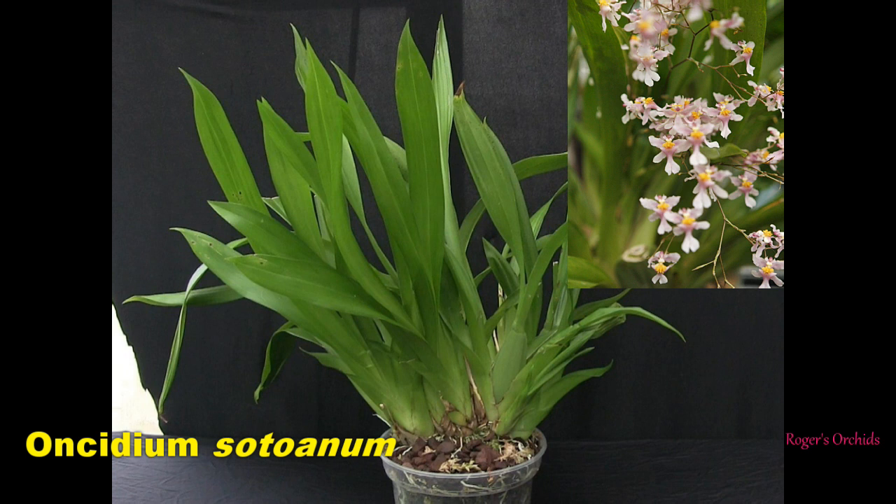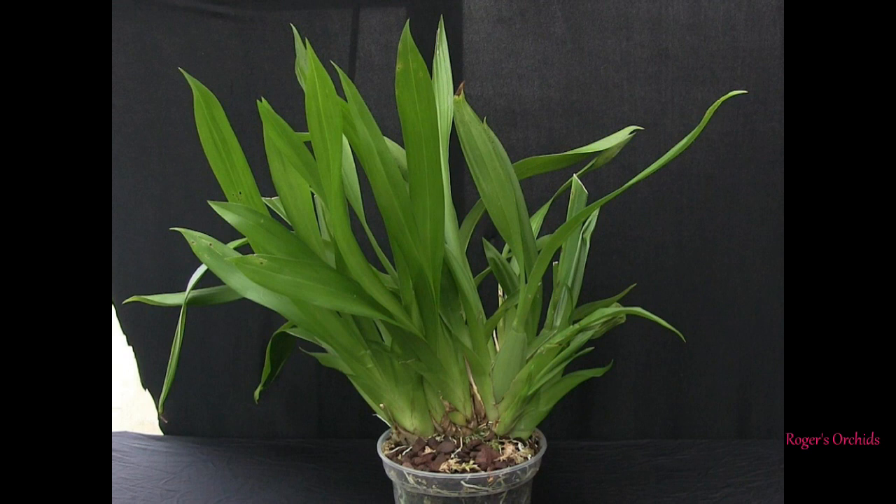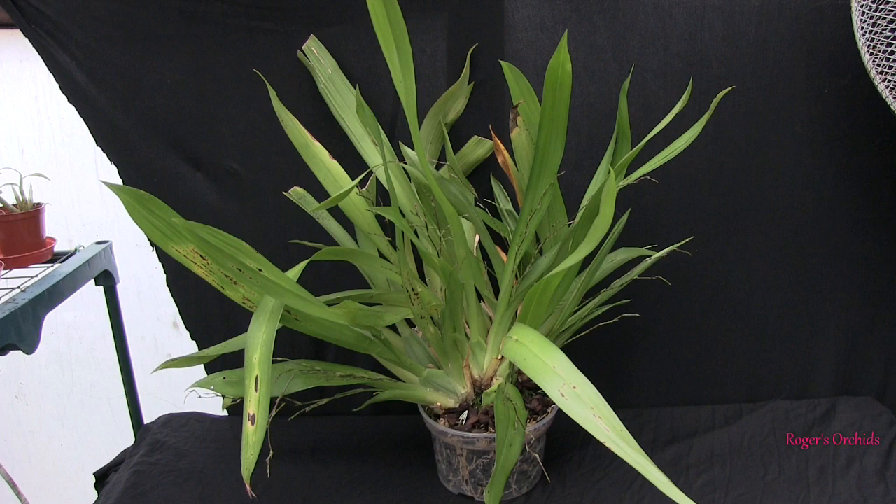The first one is my species Oncidium sotoanum, got from Speciotic Plants last year as a good plant — masses of blooms, very fragrant. In the last update it was out of bloom, the new growths across the front were progressing nicely, it had been repotted with good roots, and I was basically looking for more progress and hopefully some spikes down the line.